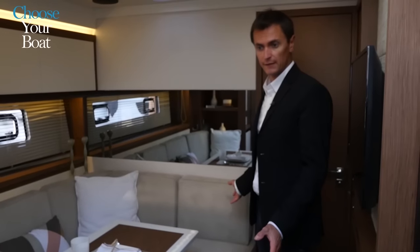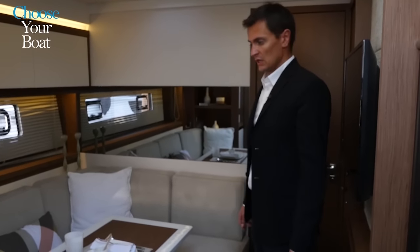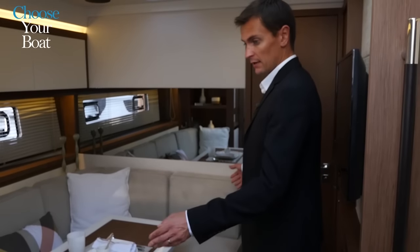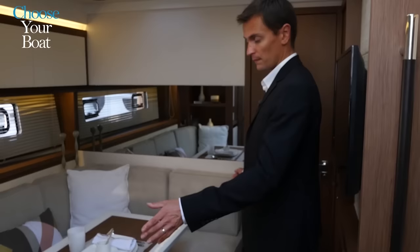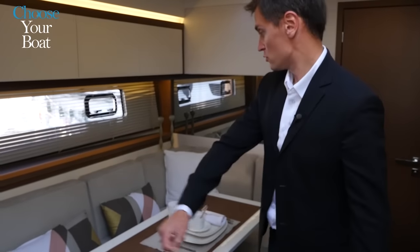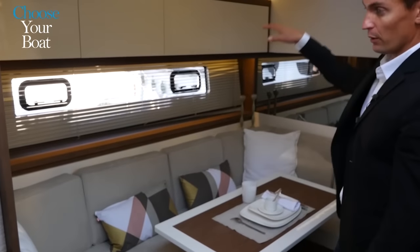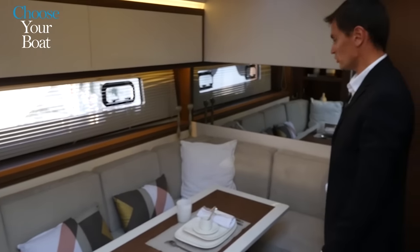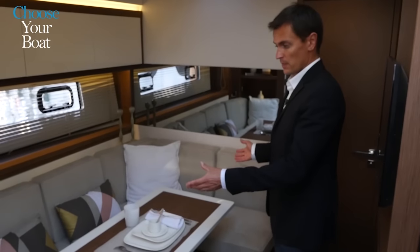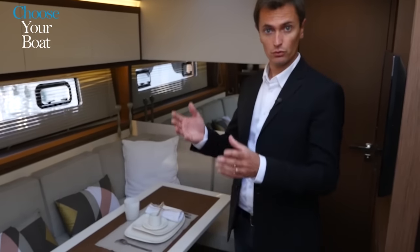The Leader 46 is available in two or three cabin layouts. In the three cabin layout, the saloon is replaced by a complete bulkhead with a door, lots of storage, and two bunk beds, making it a beautiful third cabin. This layout works perfectly with the closed hardtop, because the saloon is transferred to the main deck.